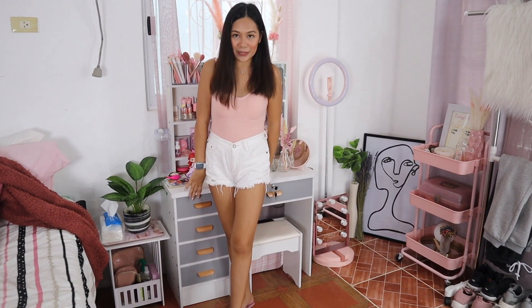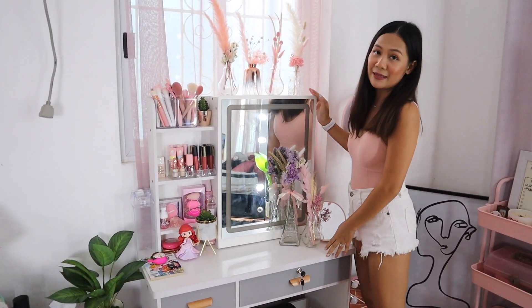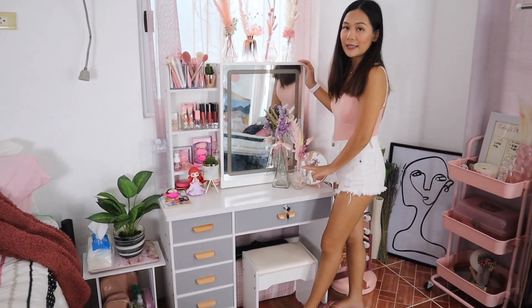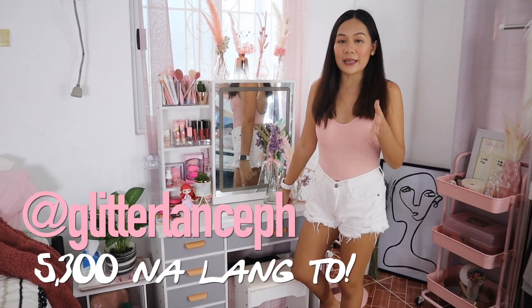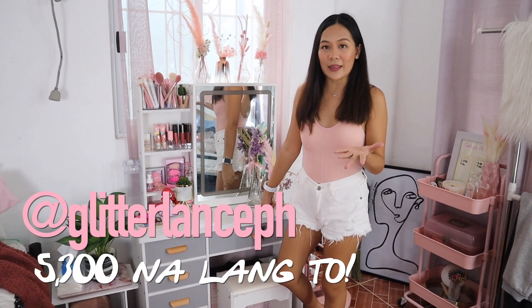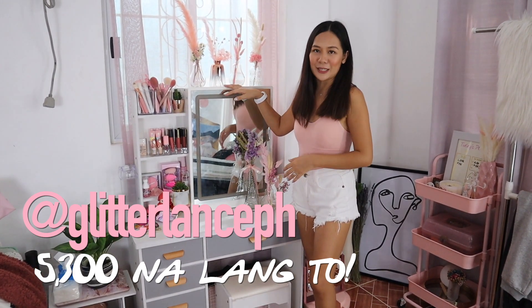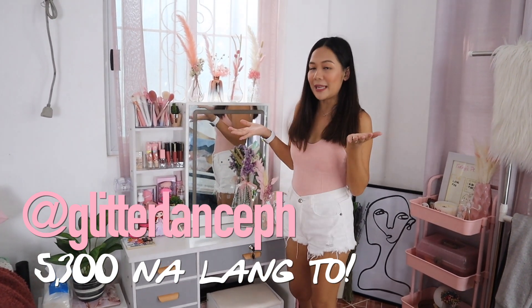This is my vanity table — so many people always ask about it on Instagram. They always ask how tall it is. I'm actually taller than the vanity table. It's super cute and very useful. It's only P5,999 on Shopee, but I found a cheaper source: if you order from Glitterlands PH and mention that you found out about it through me, you'll get it for only P5,300 — that's a P700 discount. I'll put links to both shops below.